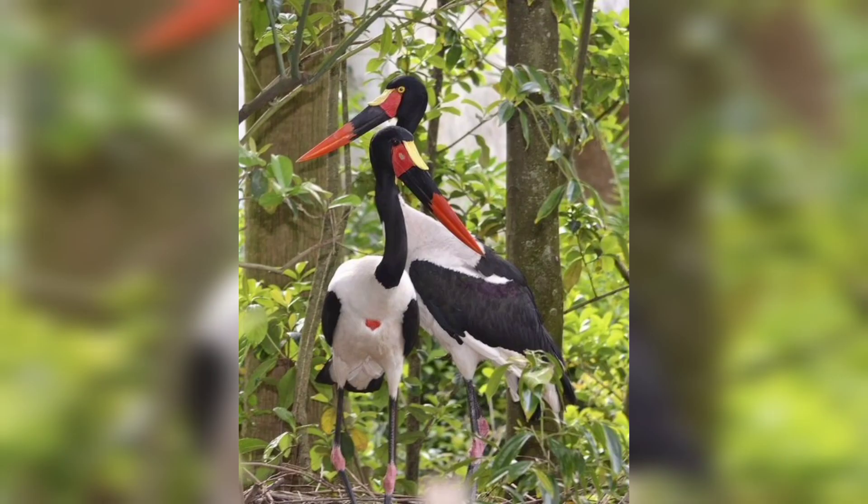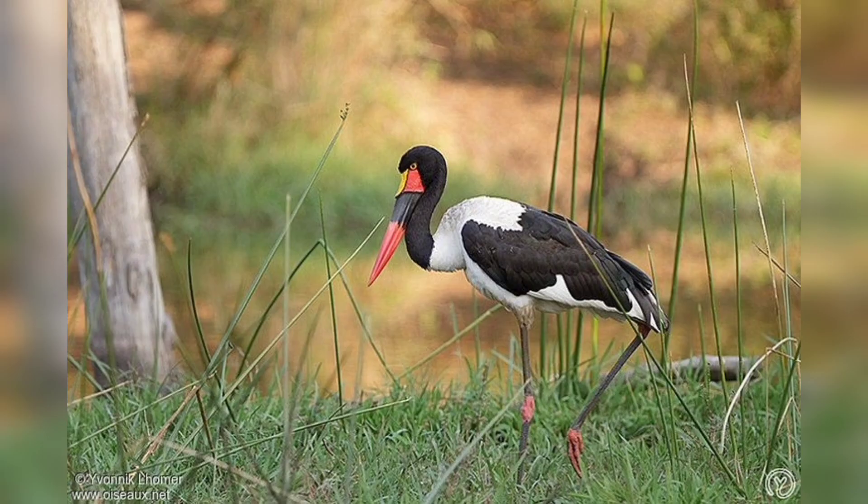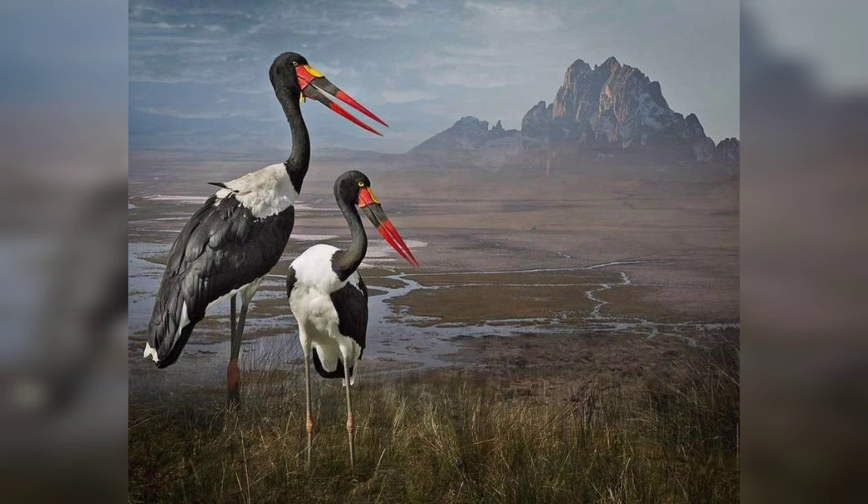The stork uses its bill to help it wade through mud and shallow water to find food. It is a good thing that the bill is so tough, because the stork likes to eat some pretty big prey.